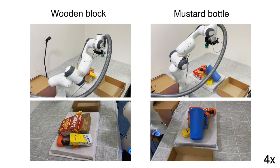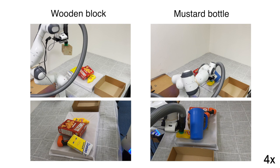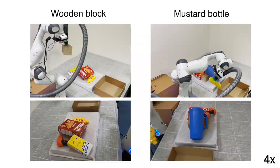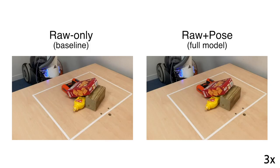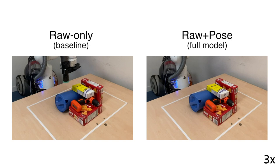Here we show more examples of the learned object extraction. The full model sometimes selects to push the surrounding objects intentionally in cases where the overlapping object would otherwise drop.